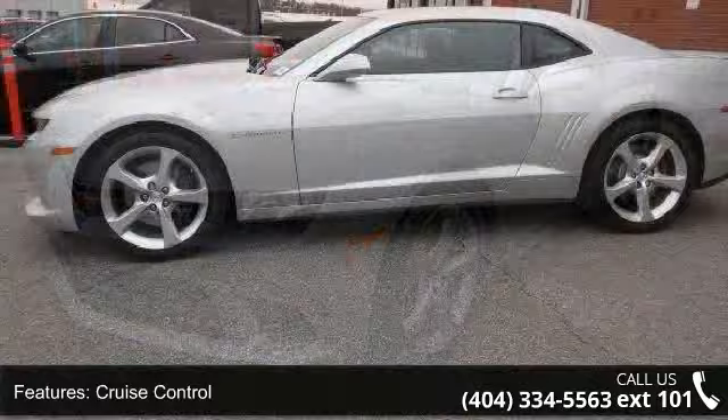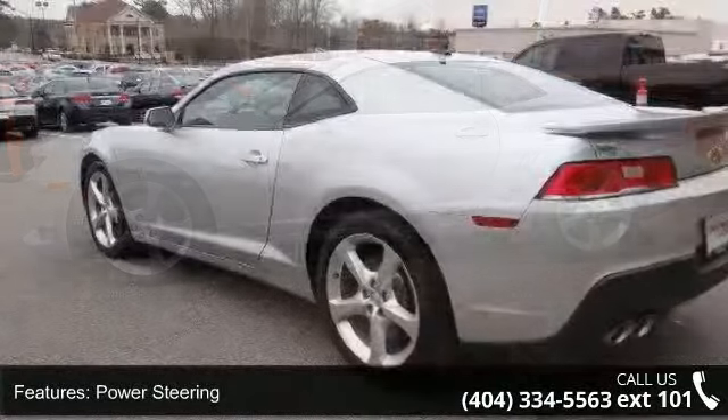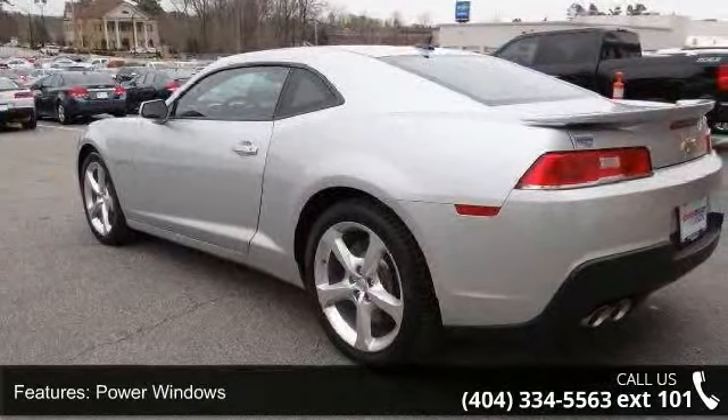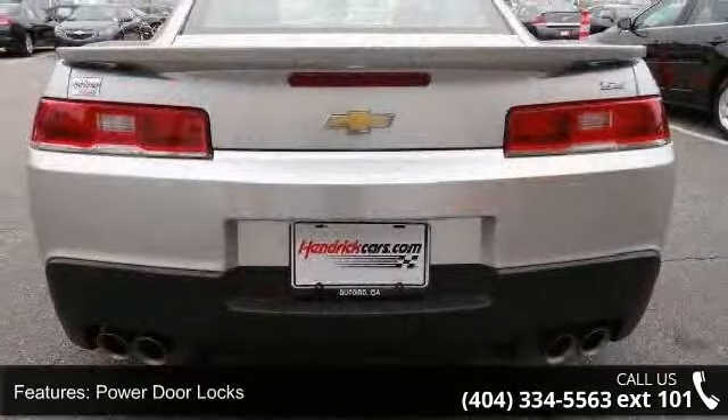Enjoy these notable features: air conditioning, cruise control, power steering, power windows, power door locks, leather steering wheel, power driver's seat, power passenger seat, tachometer and steering wheel radio controls.